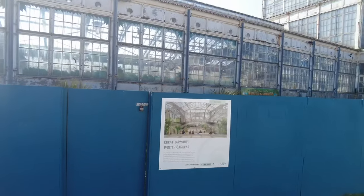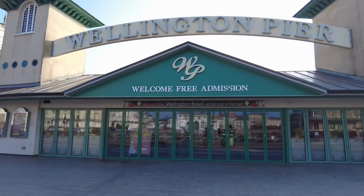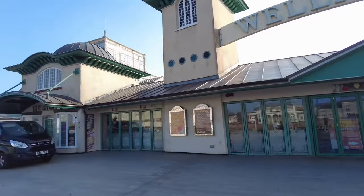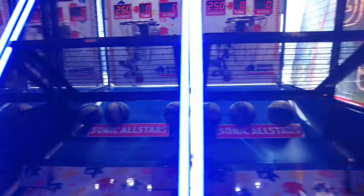The Winter Gardens have not been open to the public since 2008. So this is the first of the piers here — Wellington Pier — got a bowling alley on the end of course. That's my favourite; once got a high score of 12 on that.